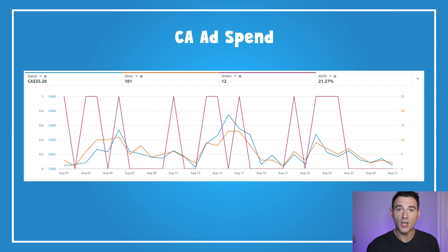Moving on to Canada — I tried a few things there this month. I noticed I was getting a few sales in Canada in July for low cost, so I thought why not add a few more campaigns and dial it up a bit. For a 35 Canadian dollar spend, we sold 12 books at 21% ACOS, which is around our break-even ACOS, so I'm quite happy. I might scale this up for September.